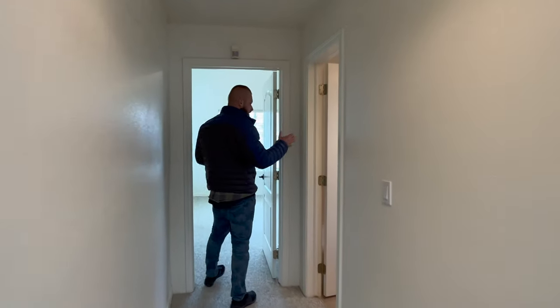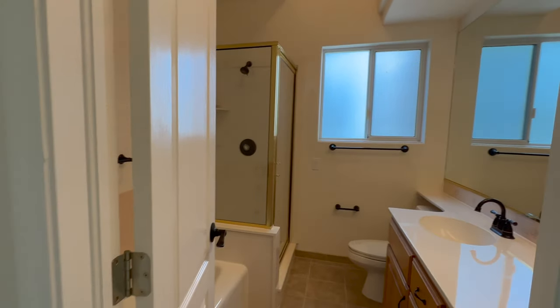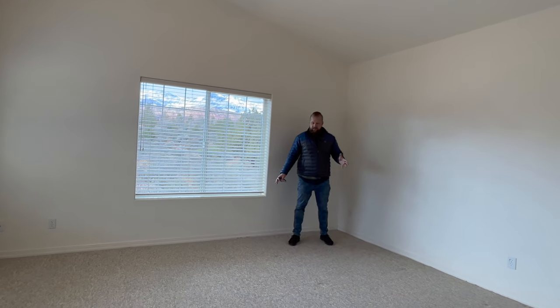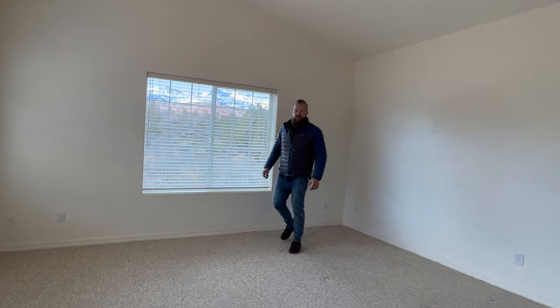As we go down this hallway, that's our third full bath. And this bedroom is a little bit more spacious — it feels like it's almost as large as the master suite. It also has a nice large closet.